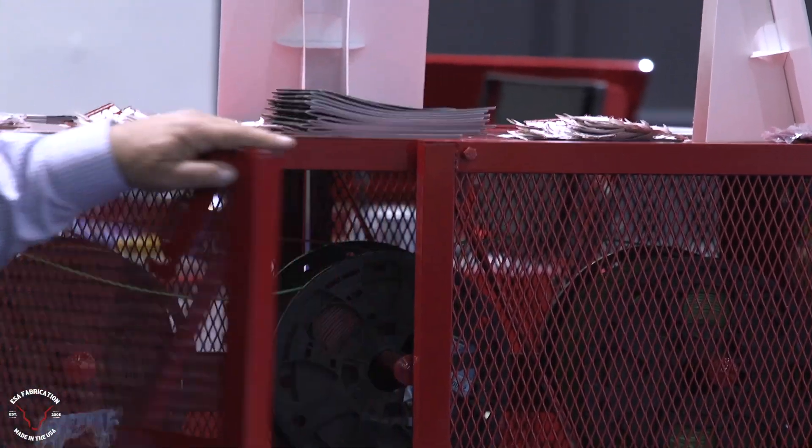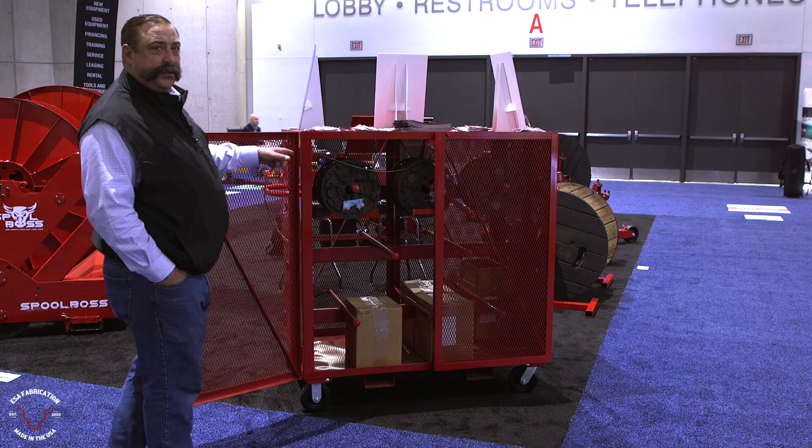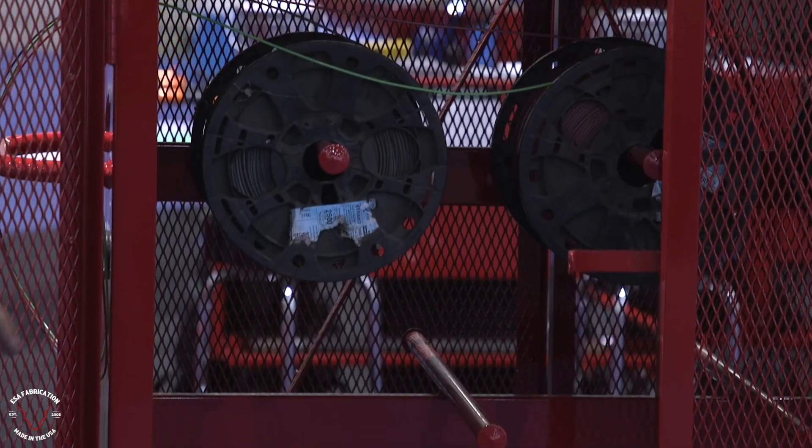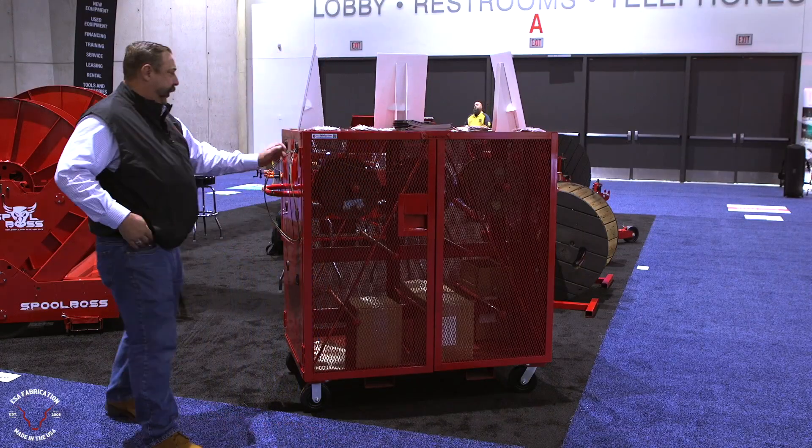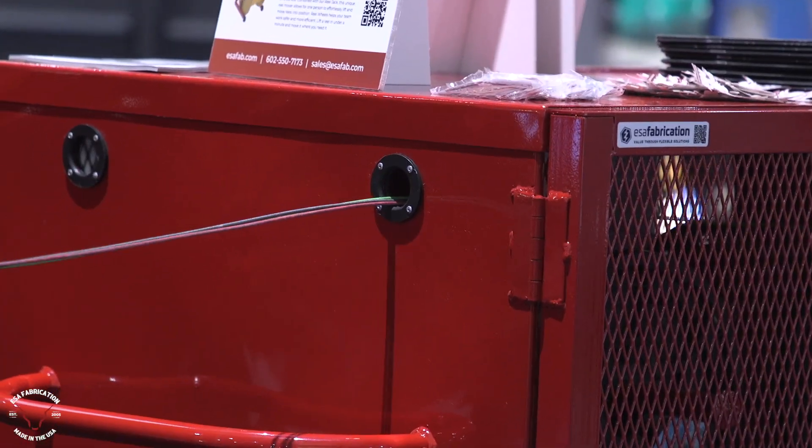This is our branch wire cart here at ESA Fabrication. We built this cart to handle 16 reels of 2,500-foot spools of THHN. It's lockable on both sides, and it allows you to put wire in and pull it directly out of the grommets on the end.